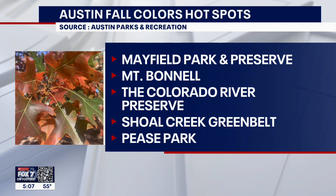Some hot spots to see Austin fall colors include Mayfield Park and Preserve, Mount Bonnell, the Colorado River Preserve, Shoal Creek Greenbelt, and Peace Park.